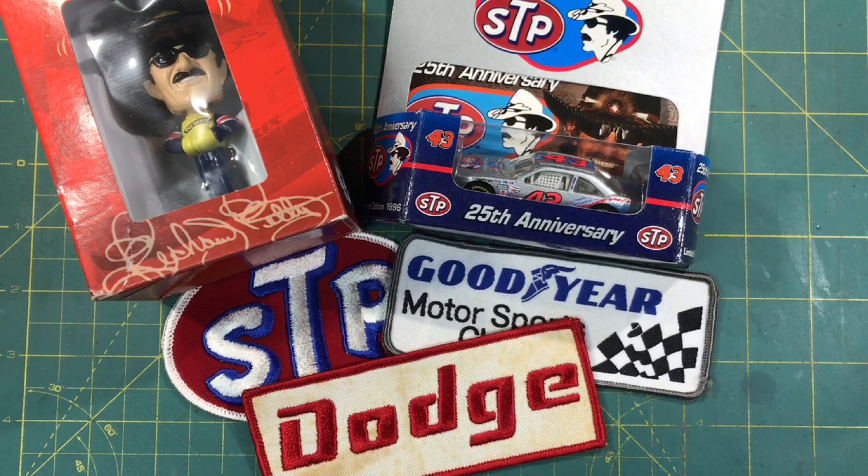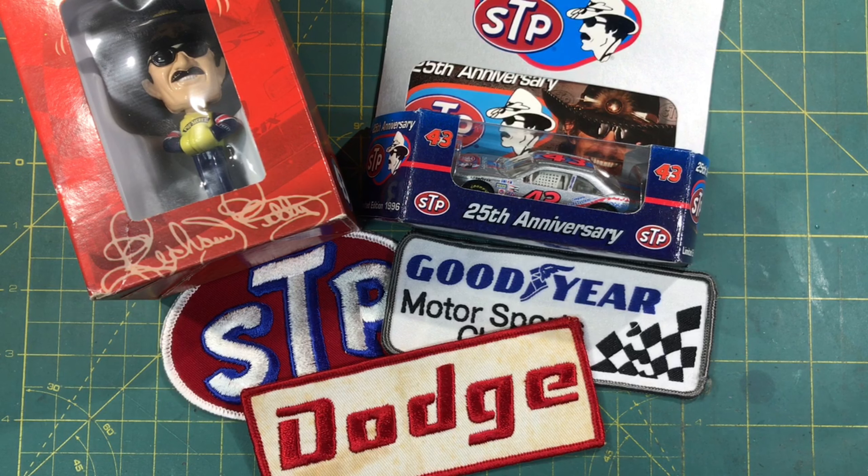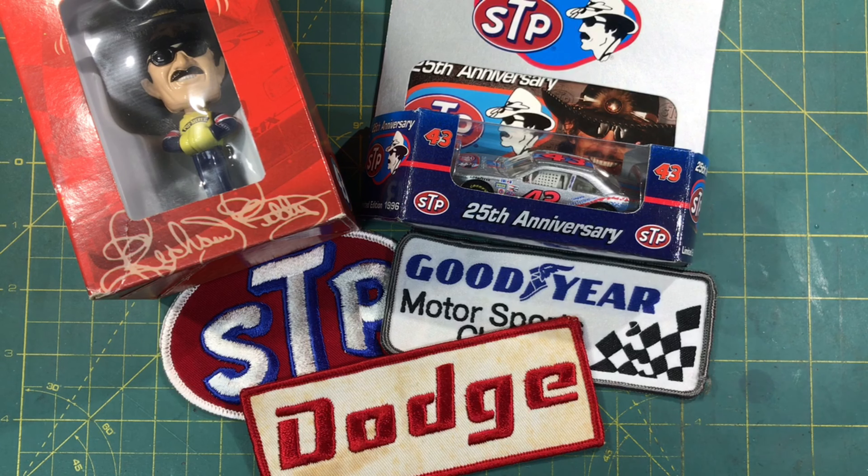Hey guys, welcome back to the Hobby Dude 007 channel. In addition to the great fun and fellowship I had at the South Carolina Modellers Association's winter show, I also had some time to do a little shopping. Stick around and take a look at the new stash adds.